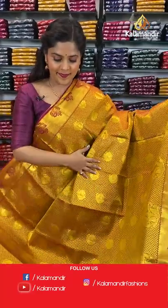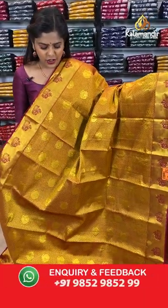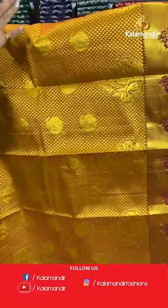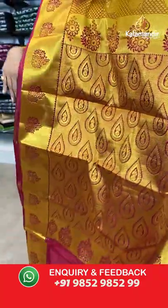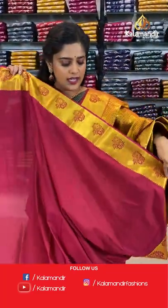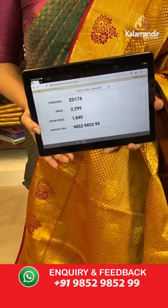Moving back to gold zari sarees — here is a lush and grand looking saree with a lot of gold zari work. The background colour is dark mustard, which makes the gold colour very prominent with beautiful brocade pattern all over the body. The border and pallu are pink with drop shape brocade pattern and gold zari work. A plain pink blouse piece with zari border completes the look. Saree code is ED176, offer price 1840 rupees.